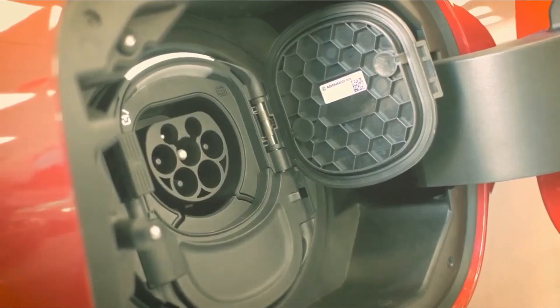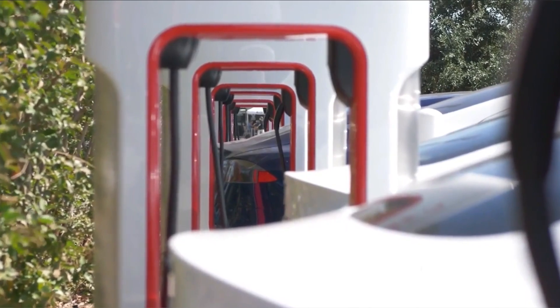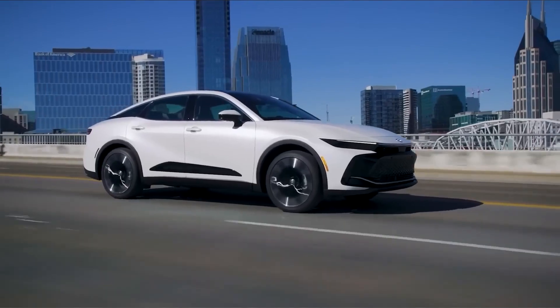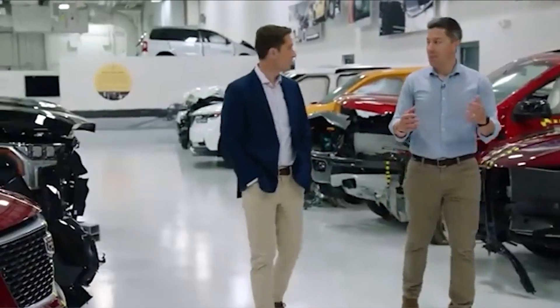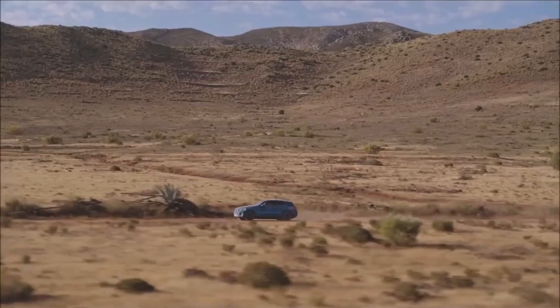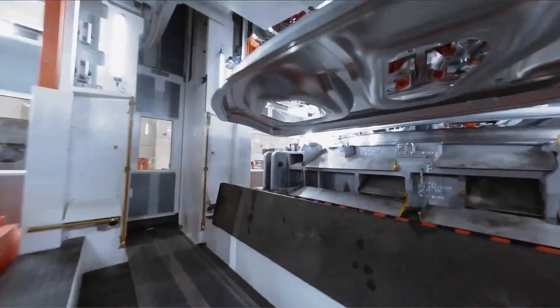Lastly, prioritize safety by familiarizing yourself with the relevant regulations and guidelines governing the conversion process. Understand the necessary precautions and standards to ensure a safe and reliable electric car conversion. This understanding will empower you to choose the right components, select the most suitable conversion options, and embrace the world of electric mobility with confidence.